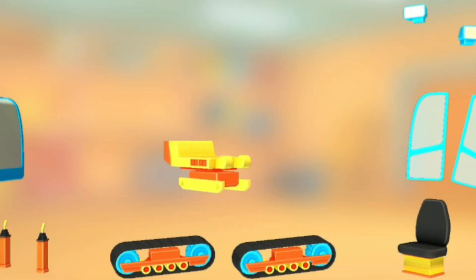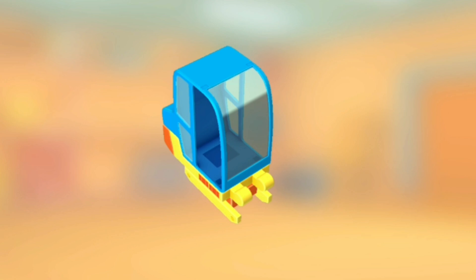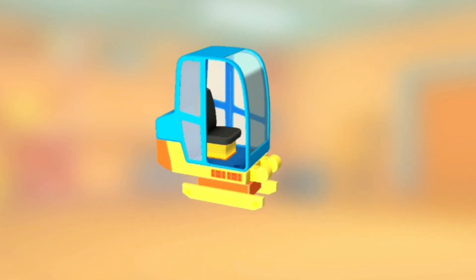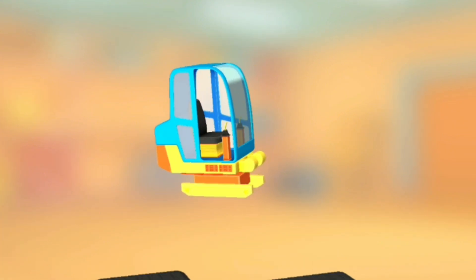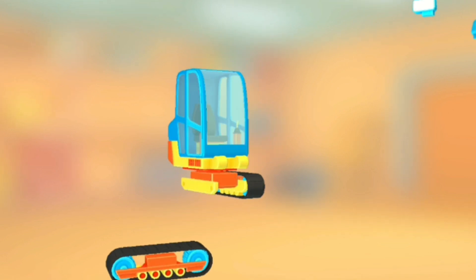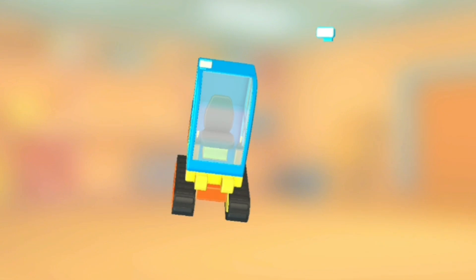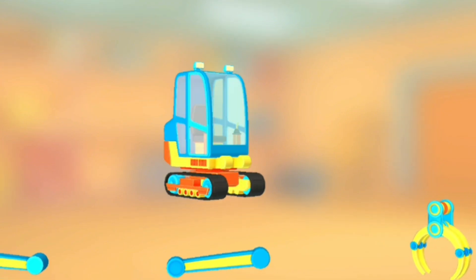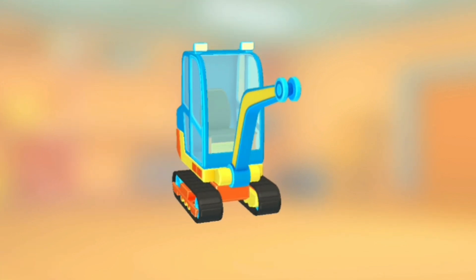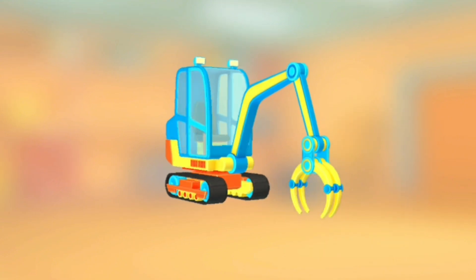Try to put all the parts together: Cabin, Door, Seat, Steering wheel, Door, Track, Track, Headlight, Headlight, Claws, Another arm part, Another arm part, Claws. Yes!